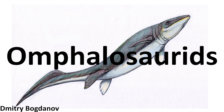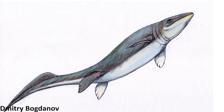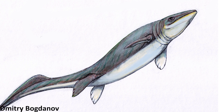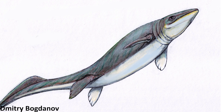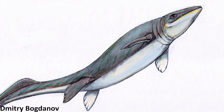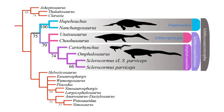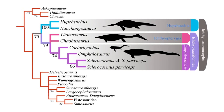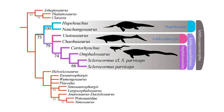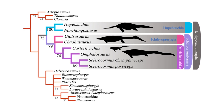Omphalosaurids are a mysterious group of durophagous marine reptiles, meaning they're adapted to feeding on hard prey items by crushing them, from the early and mid-Triassic, that had previously quite unclear taxonomic placement, with paleontologists variously grouping them with rhyncosaurs, placodonts, or ichthyosaurs. This new study performs a phylogenetic analysis that undoubtedly shows them to be grouped with the early ichthyosauriforms sclerochormus and carterhynchus, meaning the omphalosaurids were actually another lineage of early diverging ichthyosaur relatives.